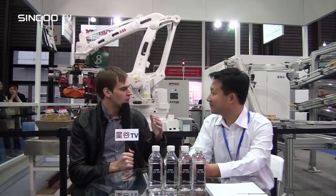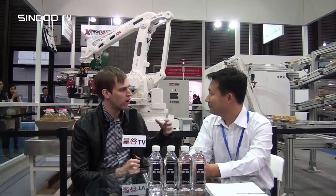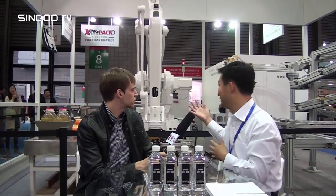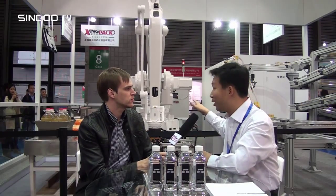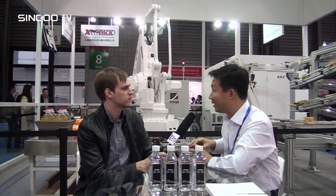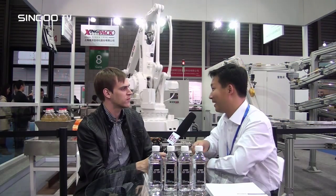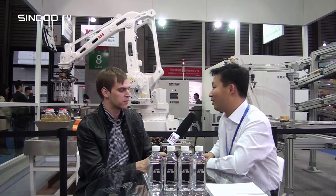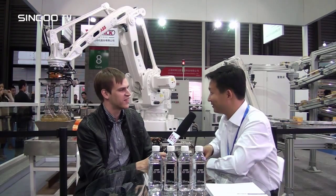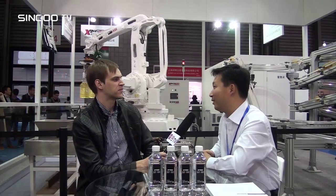What other kinds of machines can you provide? This time our exhibition is only about palletizing robots. We have three kinds of robots: Delta robots, which are fast-speed pick-and-place robots; Scara robots, mainly used for filling goods into cartons; and industrial robots, mainly for palletizing.